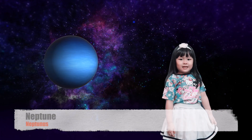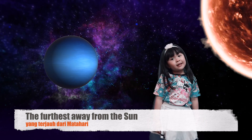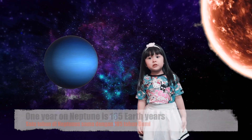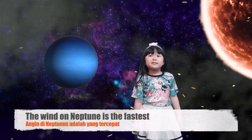Neptune is the farthest away from the sun. When you're on Neptune, one year equals 165 Earth years. The wind on Neptune is the fastest in the solar system.